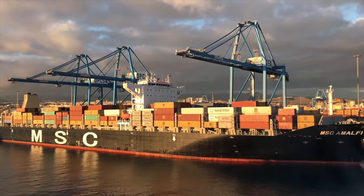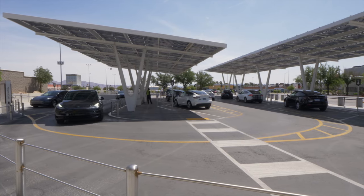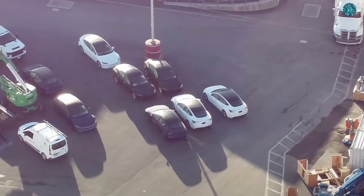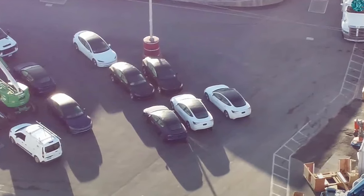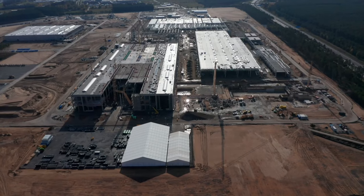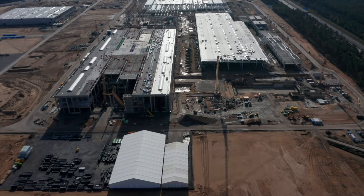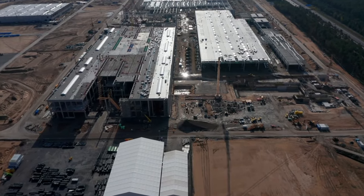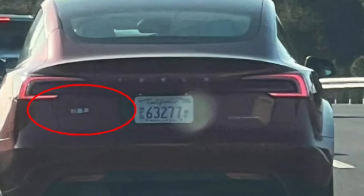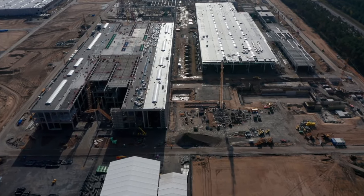It feels like we're getting Teslas everywhere except North America, but now we're already getting images of a small fleet of Model 3 Highlands outside Fremont. We don't really know where these cars are built, but most likely they came from China. In fact, most of the Model 3 Highlands leaked in California videos had Chinese letters, indicating they were built in the Shanghai Gigafactory, not in Fremont or Giga Texas.